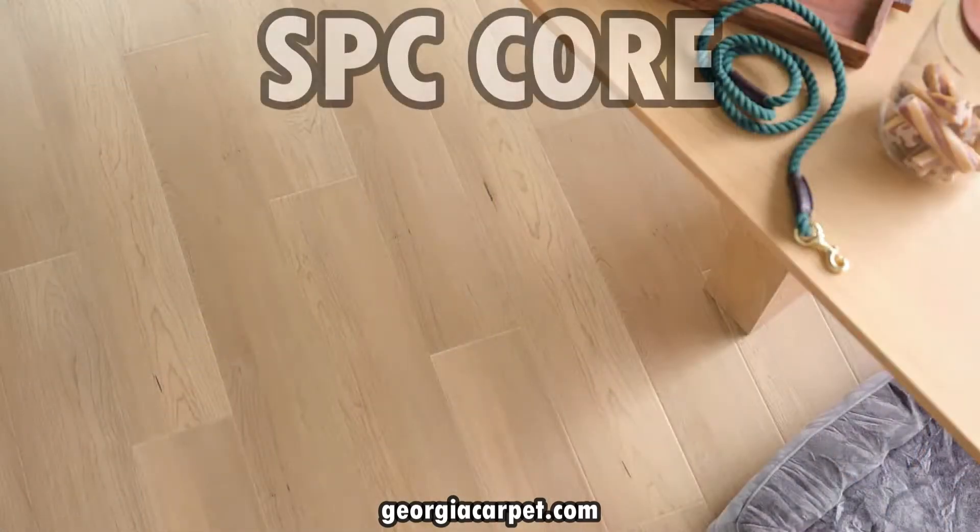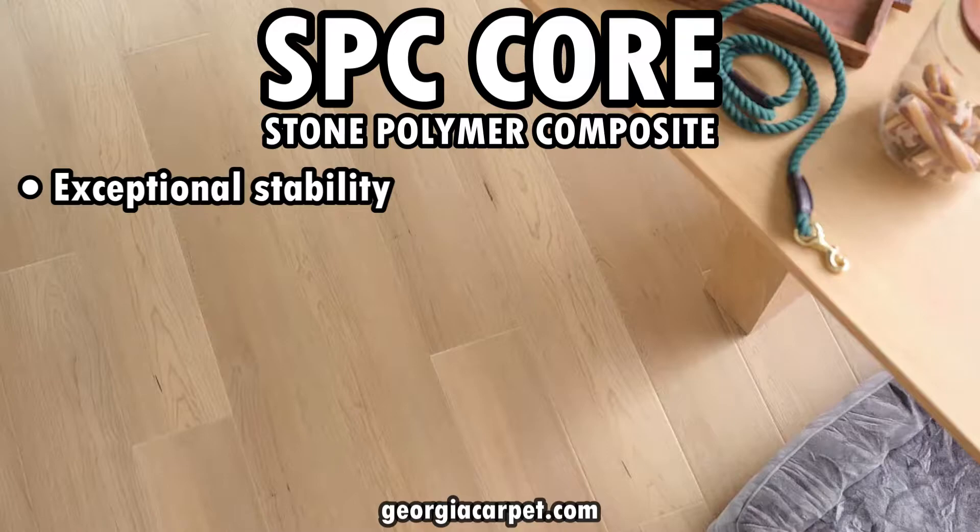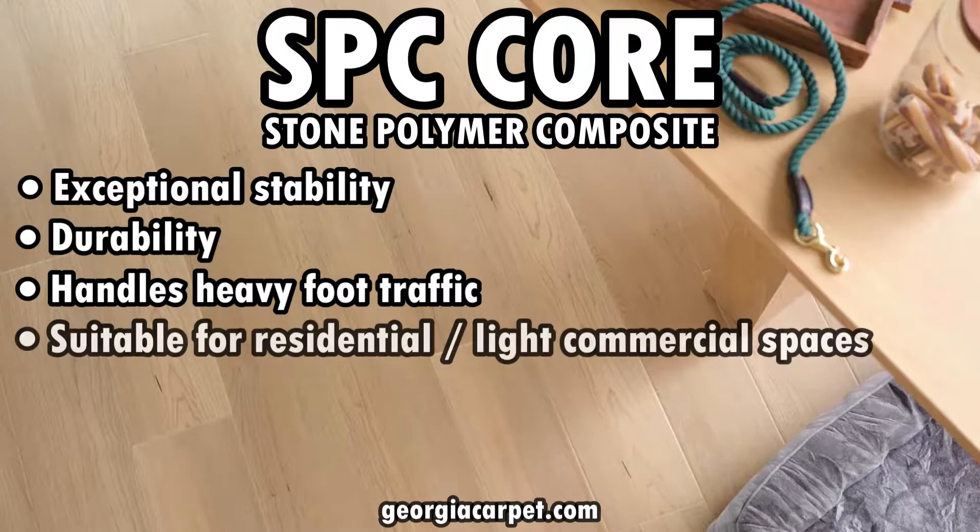VV800 has an SPC core, which stands for stone polymer composite. This core adds exceptional stability and durability, ensuring that the flooring can handle heavy foot traffic, making it suitable for both residential and light commercial spaces.